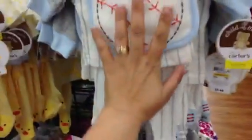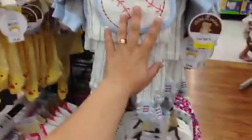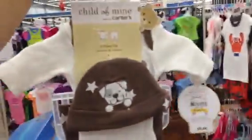That's tiny. This is my hand — the whole outfit is like three hands big. It's tiny. Very cute.